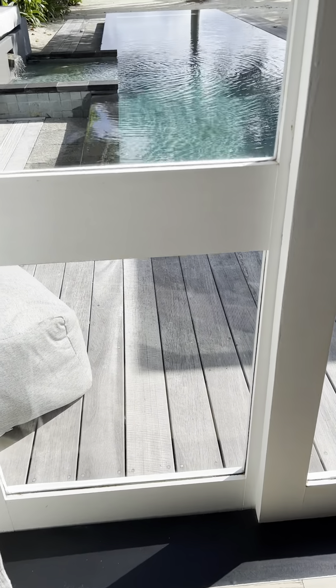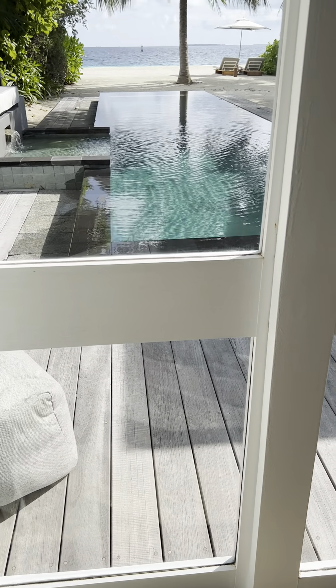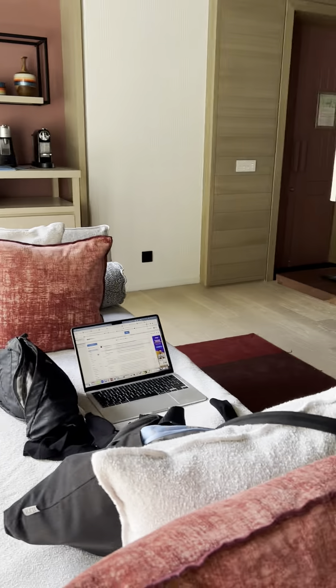Look at my stunning view here. I'm on the beach with a pool that's seriously right for me to swim first thing tomorrow morning.